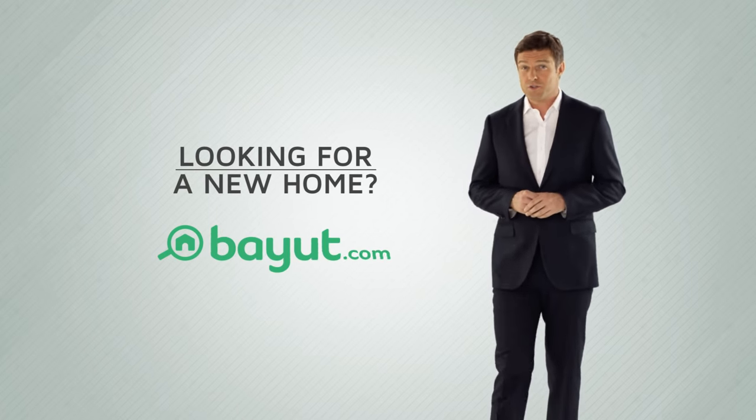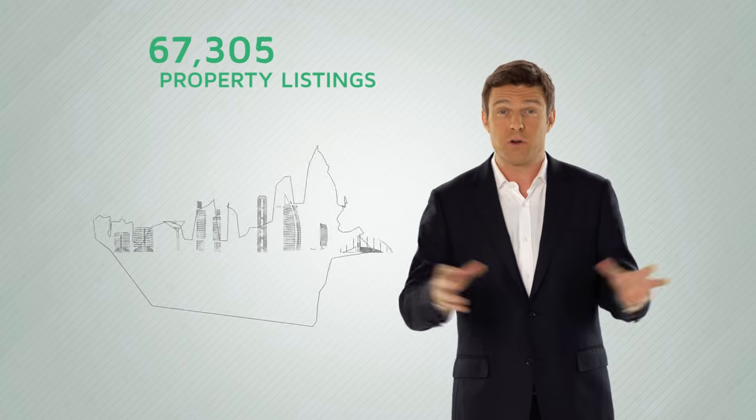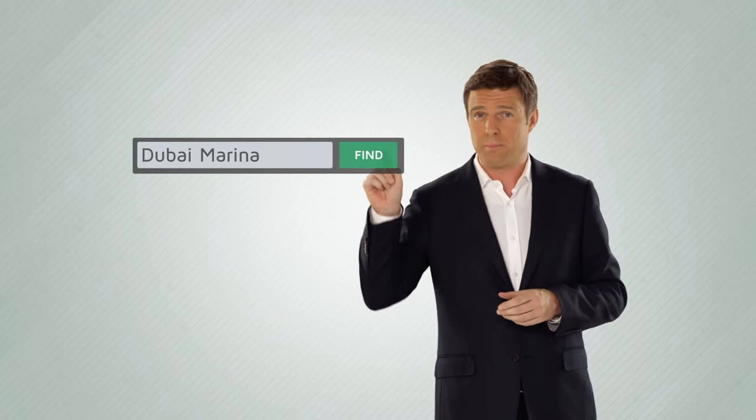Looking for a new home? Bayoult.com have tens of thousands of property listings from across the UAE. Go to Bayoult.com, choose buy or rent, then choose where you'd like to live, then press search.